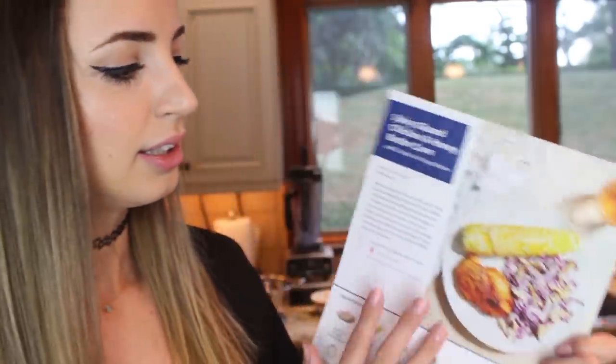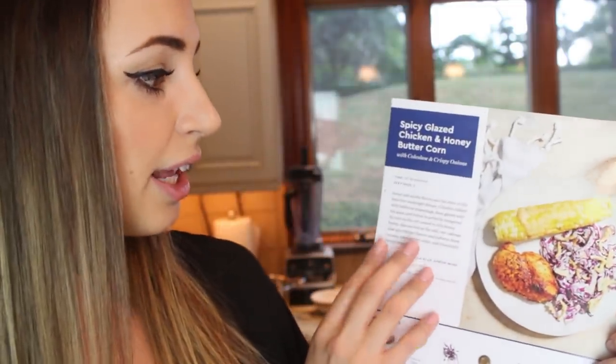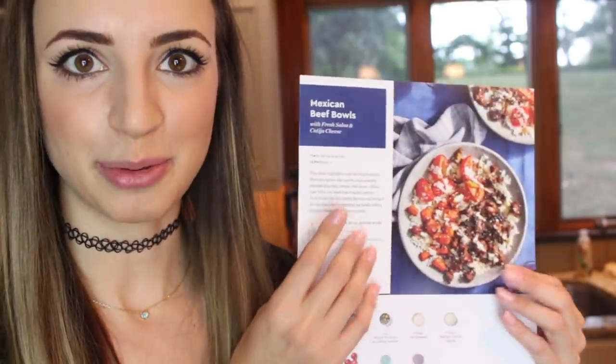This week I actually chose — and this is a first on Cooking with Chibi — recipes with meat. There are like eight recipes a week you can pick and choose from online. It's really easy to pick what you want and see what ingredients are going to come with it. This week we have spicy glazed chicken and honey butter corn, and also the one we're making today: our Mexican beef bowls.